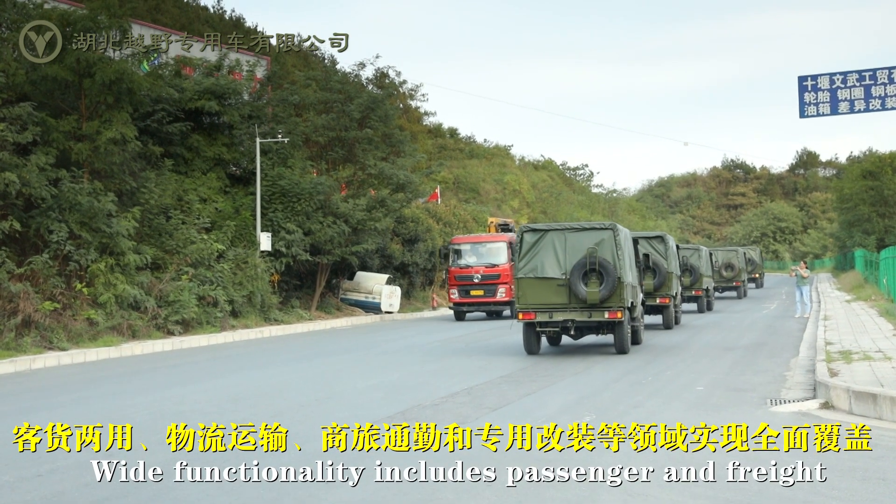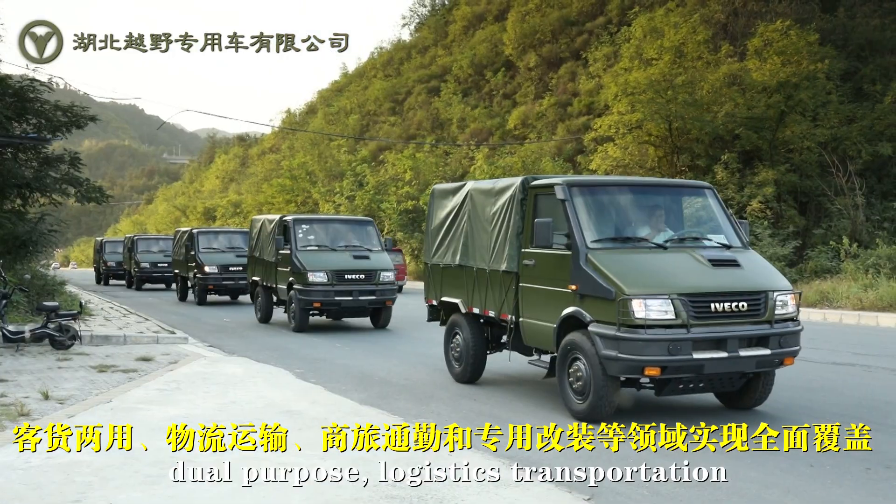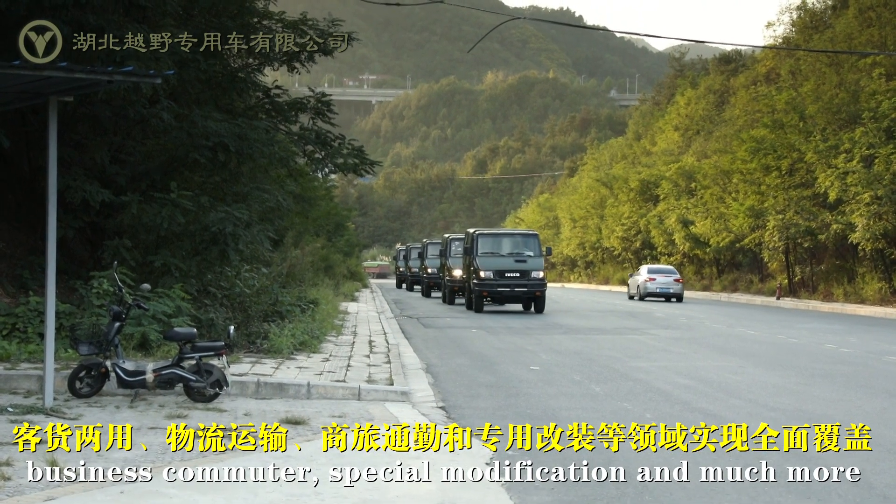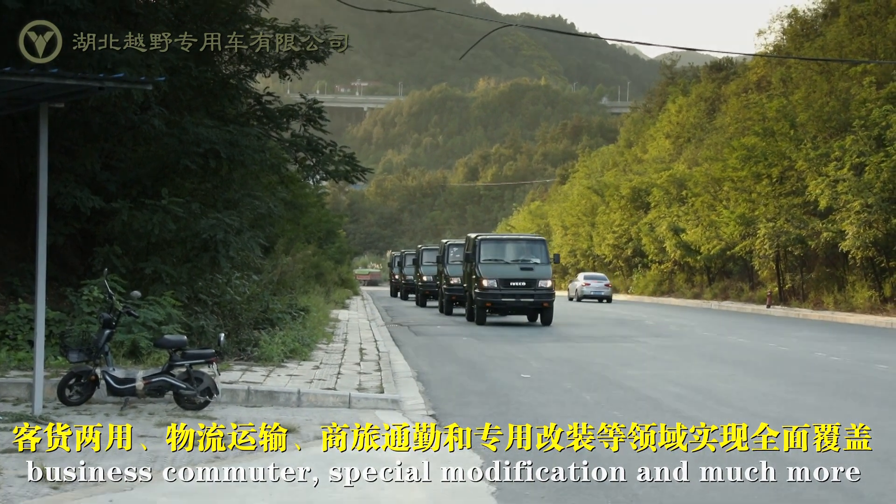Wide functionality includes passenger and freight dual purpose, logistics transportation, business commuter, special modification, and much more.